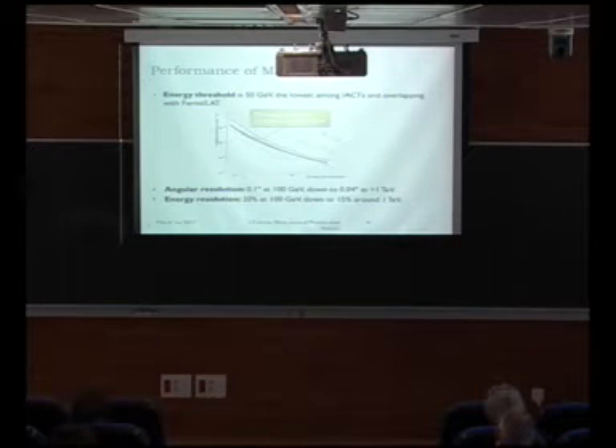A couple of performance numbers: the energy threshold is 50 GeV, the lowest among these kind of telescopes, and it overlaps with the space-based Fermi detector. Sensitivity is around 1% of the Crab Nebula flux, which is the reference source at these energies — about 10^-12 cm^-2 s^-1 at around 200 GeV. Angular resolution is about 0.1 degrees — 6 arcminutes at these energies, down to half of that at high energies. Energy resolution is about 15–20%, which is how we have to live at these energies.